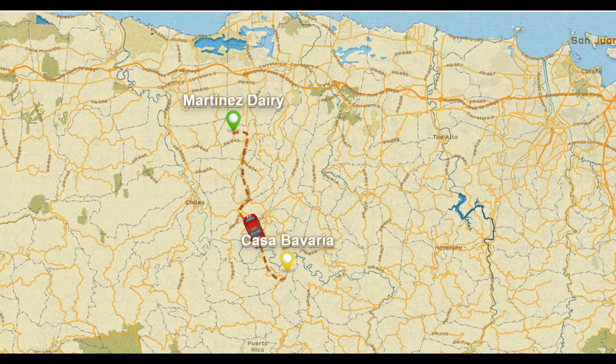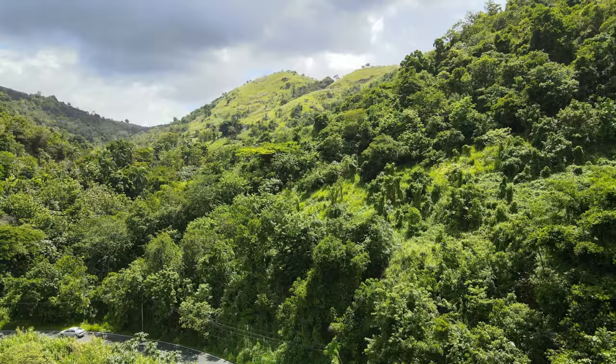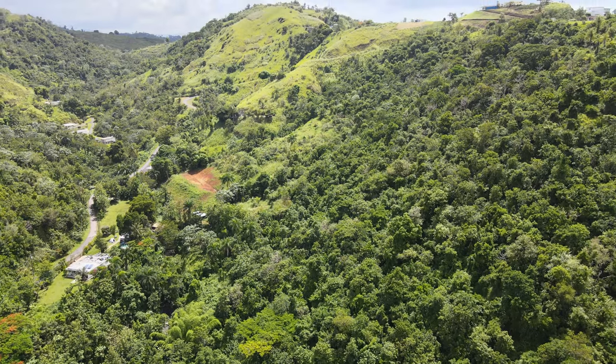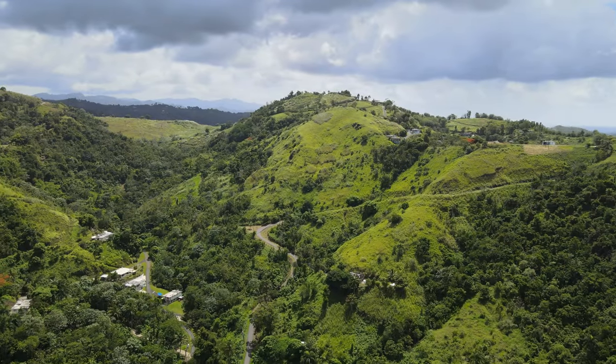Next, we go deeper into the hills of central Puerto Rico to Morovis to eat at Casa Bavaria. These mountains are full of beautiful rivers, caves, and hidden waterfalls.